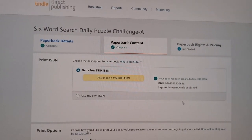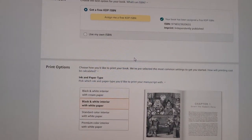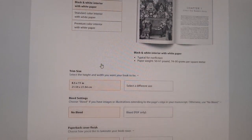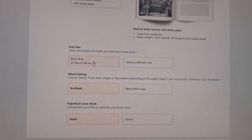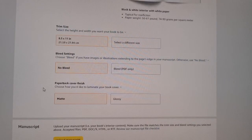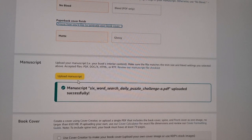Now if everything is OK, all you have to do is click on that button where it says 'Approve.' So I will be approving it now and then we continue to the process. Click approve — everything is approved. Now you go to the next page. My ISBN is already assigned. I'm just checking everything that I already preset. Everything is OK. I'm using a black and white interior with white paper. My size for this specific puzzle is 8.5 by 11 inches.